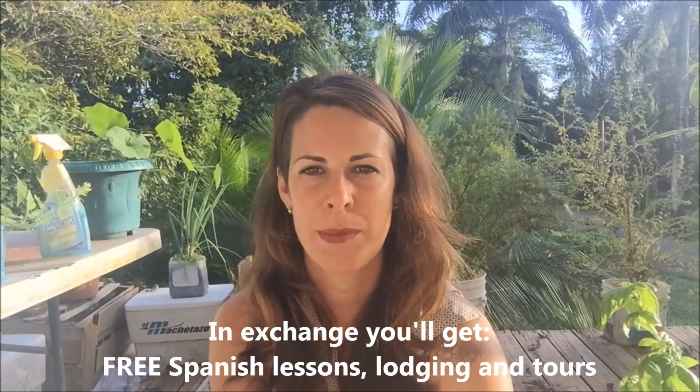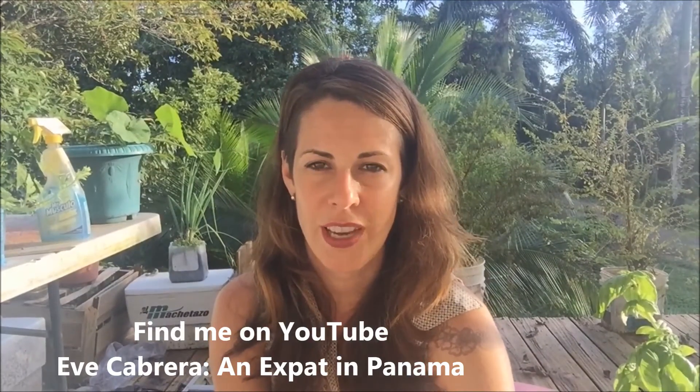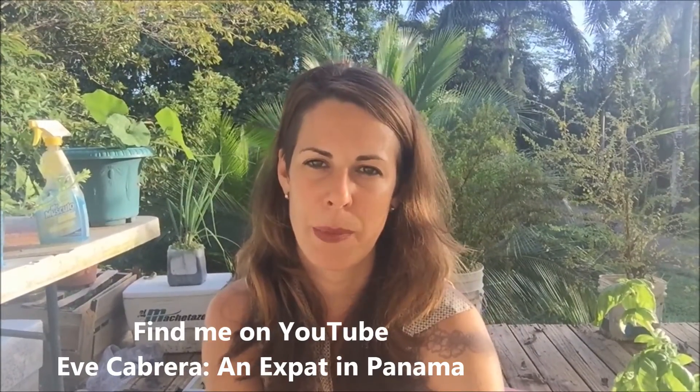Please contact us at the email address provided at the end of this video. If you've enjoyed it and want to see more, I have my own YouTube channel called An Expat in Panama — you'll see the details below. Let's spread the permaculture love. Thank you for watching!